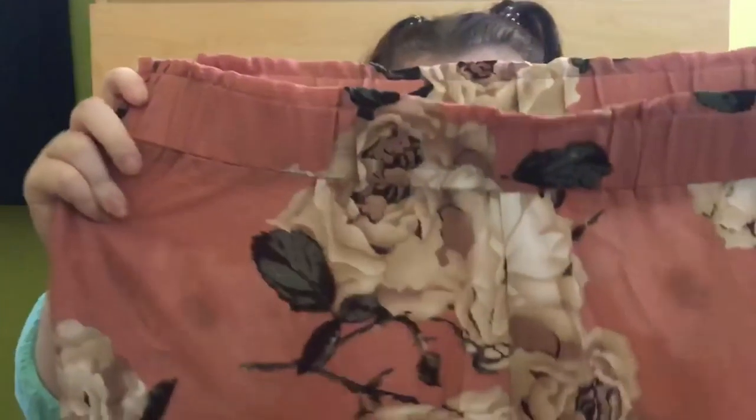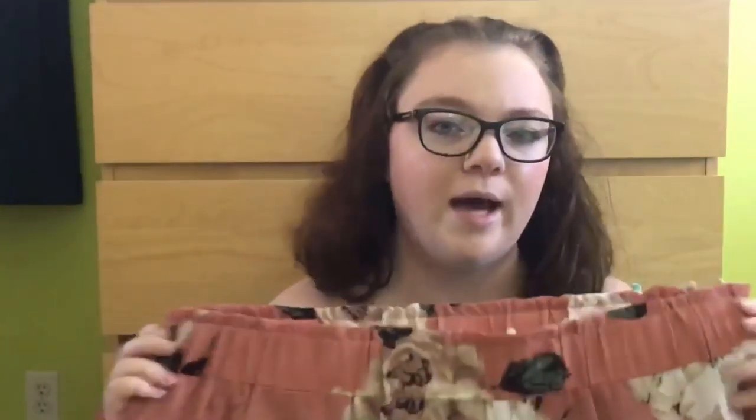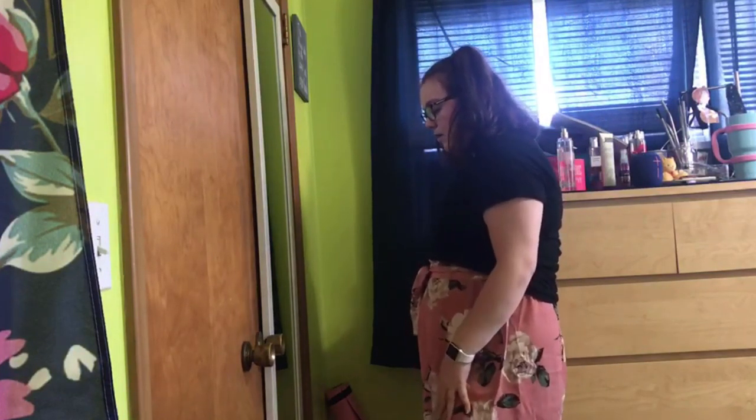So the first clothing item I got is these paper bag shorts. They're pink, floral, and flowy, and they have belt loops with a little tie to cinch them. Everything I got is pretty high-waisted. They are quite see-through so wear the proper undergarments — a nude or white colored underwear, or biker shorts underneath.